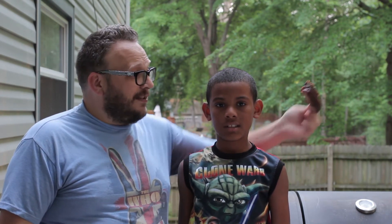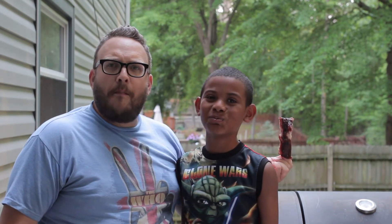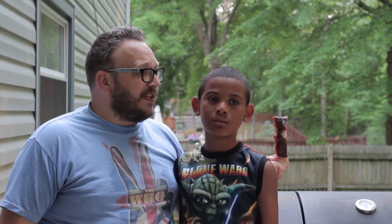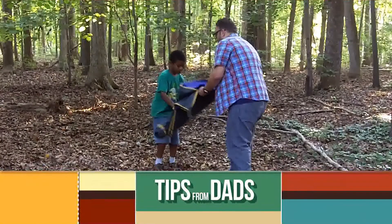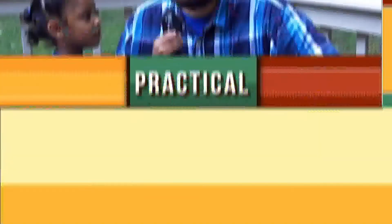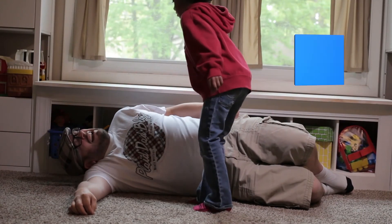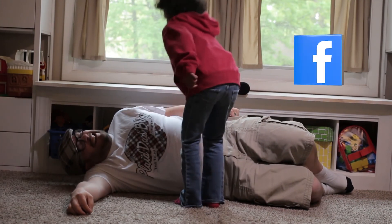Want a bite, CJ? Yeah! Give me my rib! You take my ribs again, I'm going to eat yours. Please, please, please like us on Facebook so the beatings will stop. Why won't they like you? I don't know!